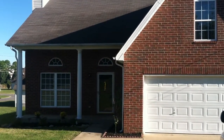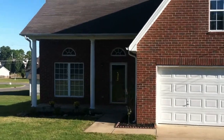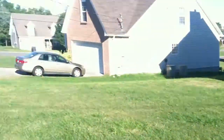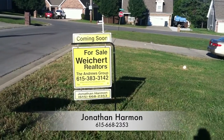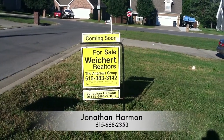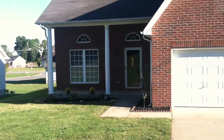It's got new laminate hardwood floors, all new appliances inside, and great size bedrooms and bathrooms. This home is listed by Jonathan Harmon with Weikert Realtors, The Andrews Group. You can reach him at 668-2353. Let's go in and take a look.